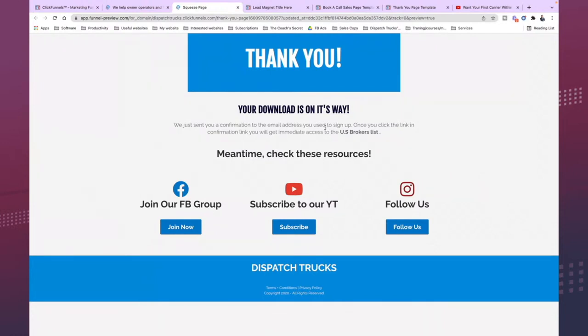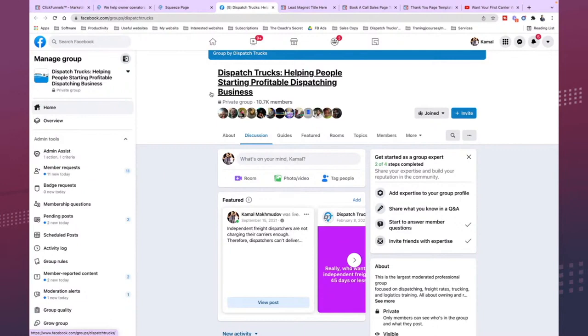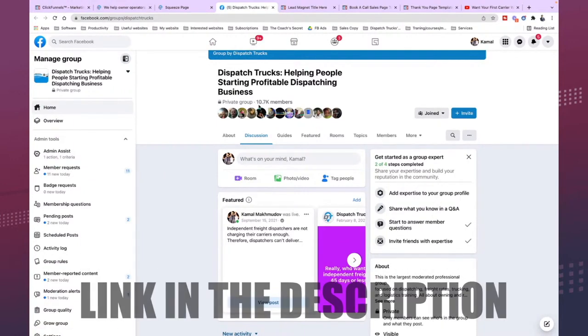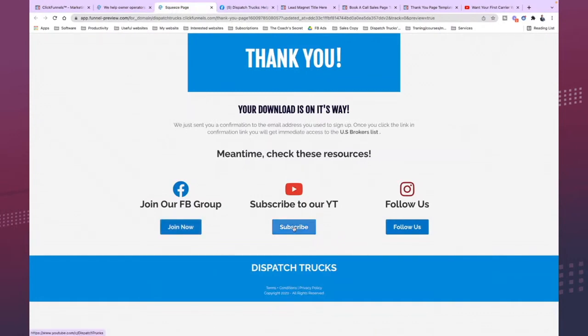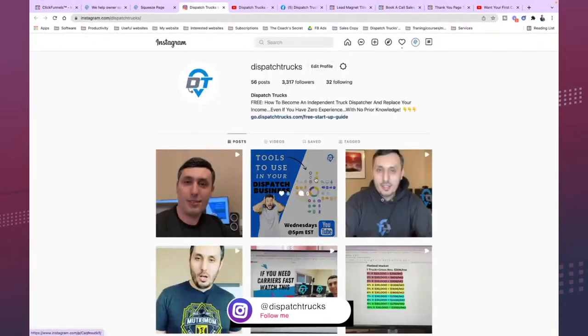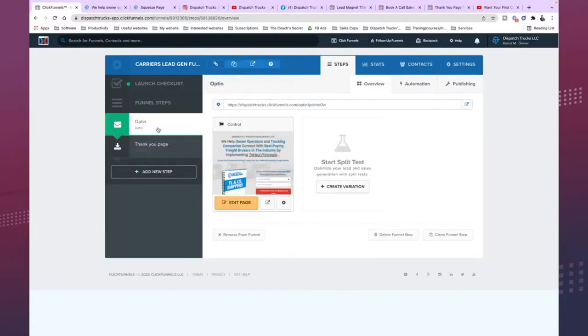Now you can invite them to join your Facebook group — people will click and go to the group. You can also invite them to your YouTube channel or Instagram: 'Follow us on Instagram.' Here's your free advertising. In order to use my system, you must have a ClickFunnels account.